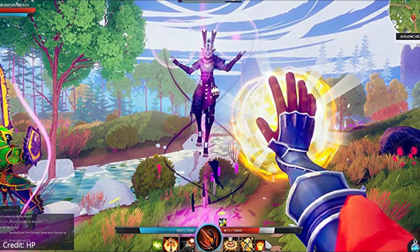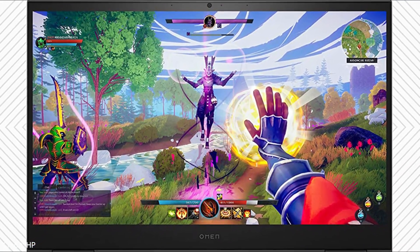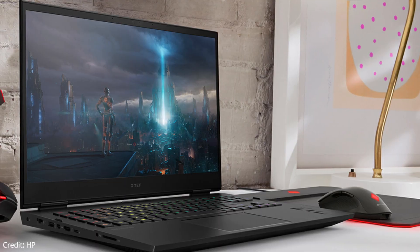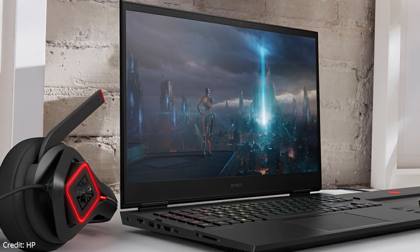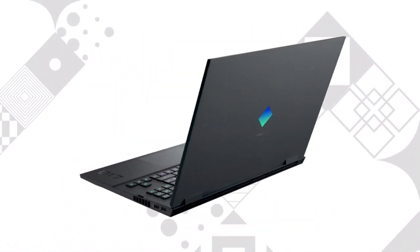The HP Omen 17 features a 17.3-inch Full HD IPS display with a 144Hz refresh rate. The 16:9 aspect ratio helps give a bigger screen view and a much more detailed visual presentation, making the game much more immersive. The display has a color gamut of 100% sRGB, 77% Adobe RGB, and 79% DCI-P3 at a brightness of 300 nits.